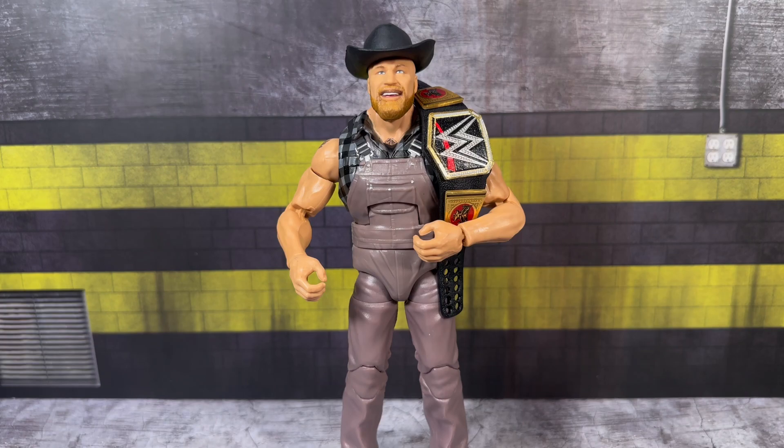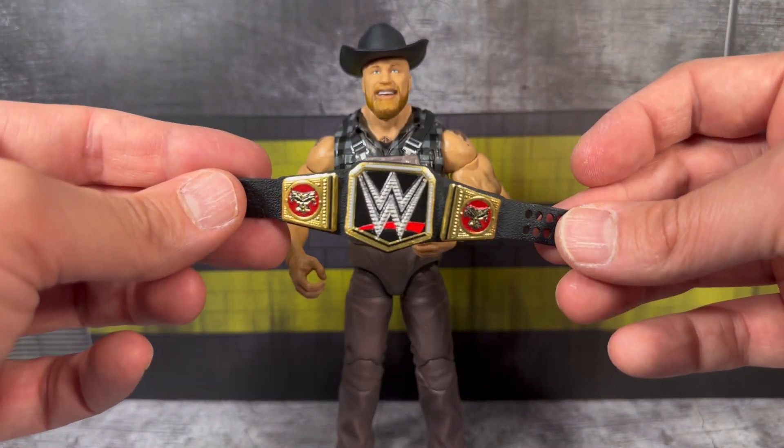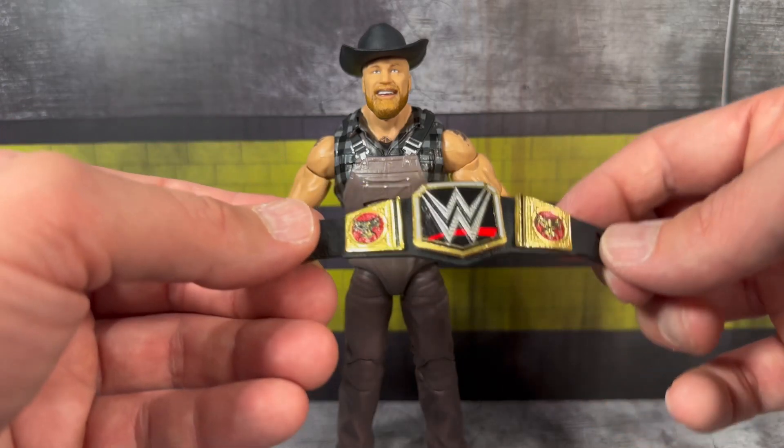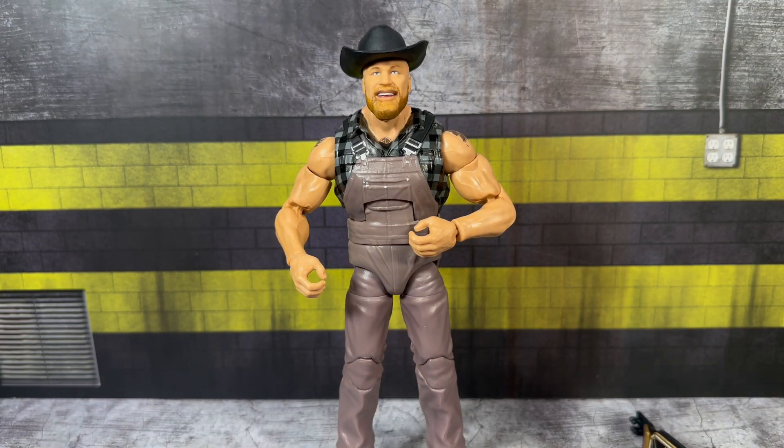Here we have one I'm sure a lot of us were excited for - the first official Cowboy Brock Lesnar in the overalls with the cowboy hat. When I saw Brock Lesnar come out with this gimmick I was like what the heck is going on, but I absolutely loved it - so refreshing and different from Suplex City, the guy who never spoke. As far as accessories go, you get a set of fisted hands, two mic-holding hands that come on the figure, and the WWE Championship belt with the Brock Lesnar side plates - looks really great with the nice vac finish.